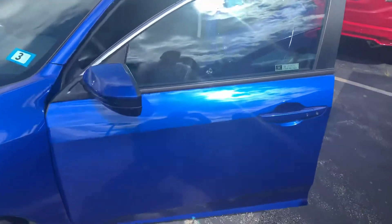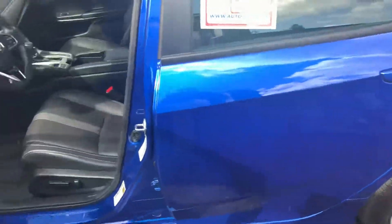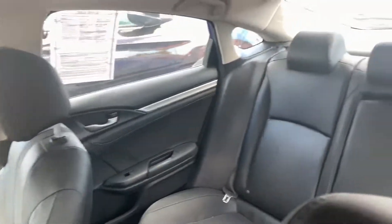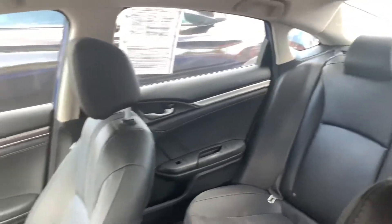Thank you also for your patience as we awaited the return of this vehicle — it just arrived back today. It's in very nice condition inside and out. It has yet to go through our detailing department, but it will be cleaned later today.